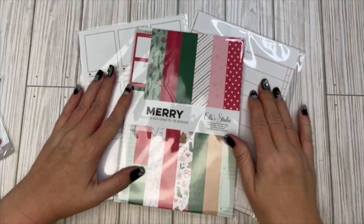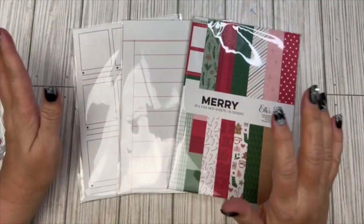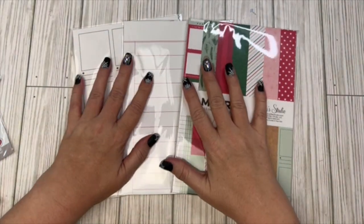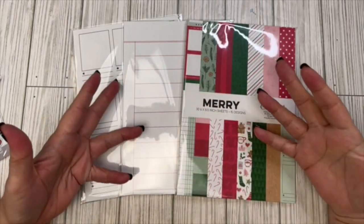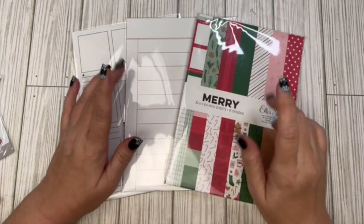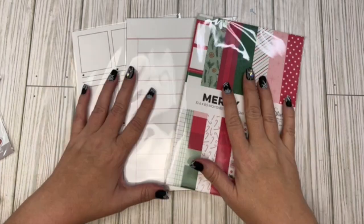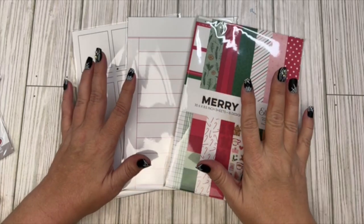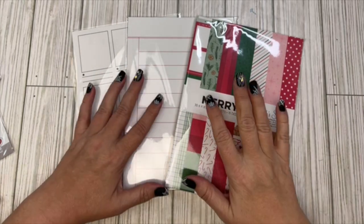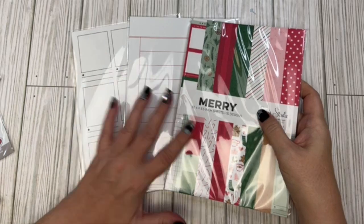I'm going to start with the paper pads — I got three different paper items. I have my Halloween nails on as I'm doing a December thing; I'm actually recording this in October and don't think I'm going to post it until November. Part of my kickoff to December Daily, I decided I couldn't wait any longer to look at and open this stuff, so you'll have to excuse my nails.